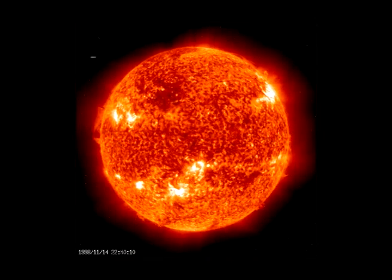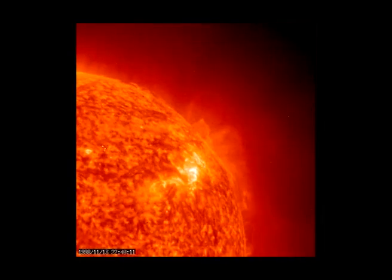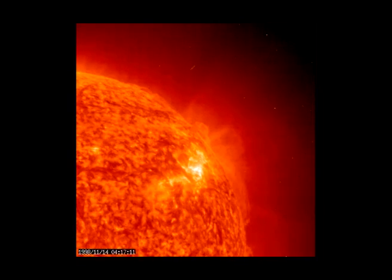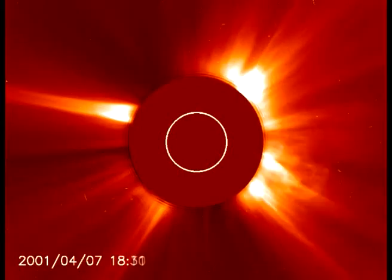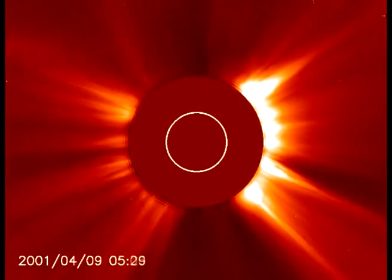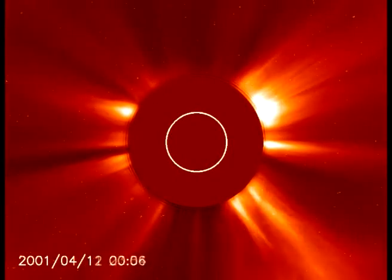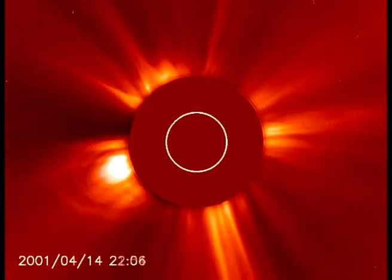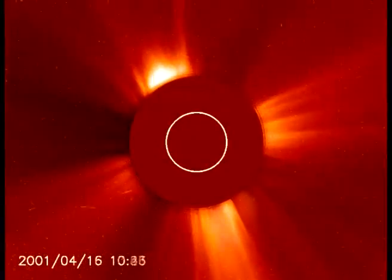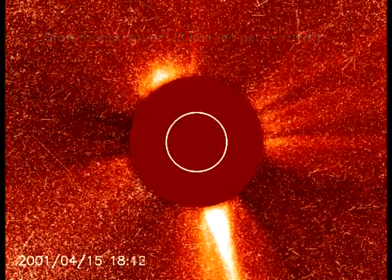The Sun does not just emit electromagnetic radiation — it also loses matter. This image, taken by one of the instruments on board SOHO, shows the streams of particles ejected by the corona. This is solar wind, which sometimes blows at storm force during solar flares. Another SOHO instrument image is interesting because an artificial cover hides the solar disk, which is too dazzling, so the huge plumes disappearing into space across hundreds of thousands of kilometers can be seen more clearly. During solar flares, bursts of particles irradiate the space probe, leaving long traces on the camera's sensor.